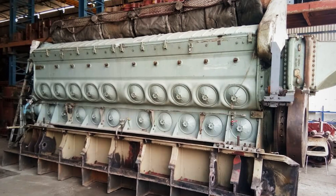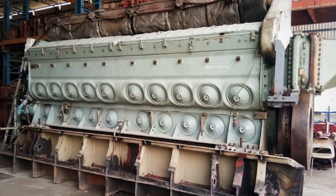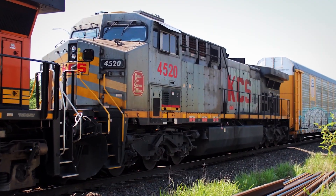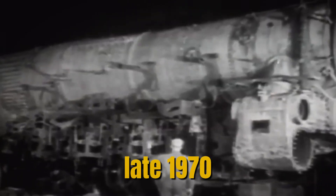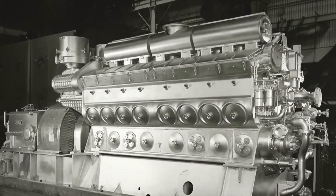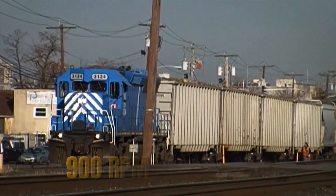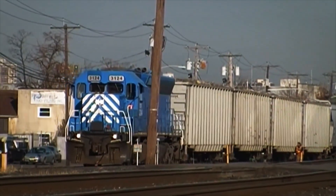Historical context and development: the story of the EMD 710 begins with the hubris of success. After dominating the locomotive market for decades with their reliable 645 engine, EMD engineers pushed too hard for more power. The 645F series, introduced in the late 1970s for 50-series locomotives, increased maximum engine speed from 900 RPM to 950 RPM to boost horsepower output.